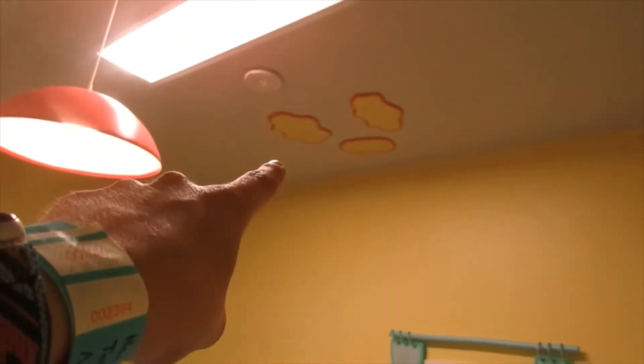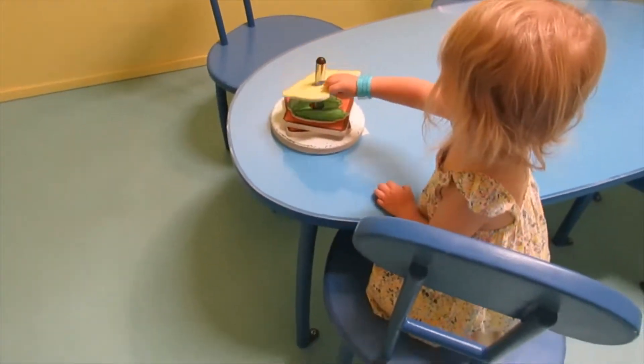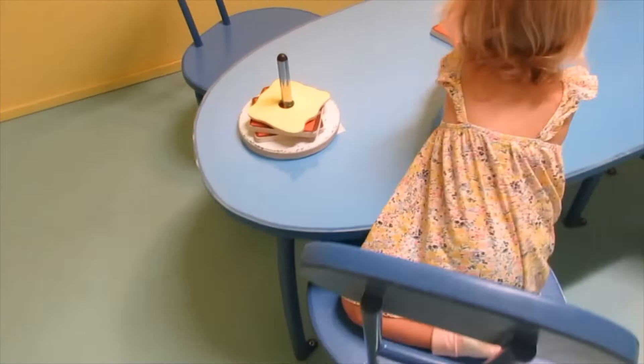Oh no, look! There's pancakes on the ceiling! Look, up here! Oh my! That's a pancake. Yeah, oh good job — you made the sandwich. Good job.